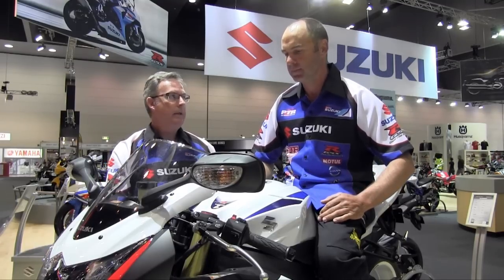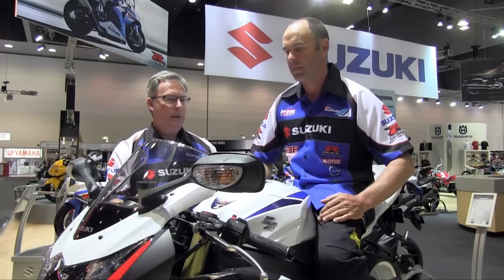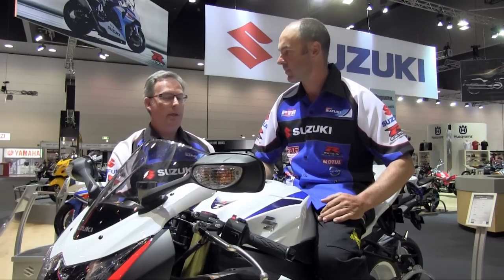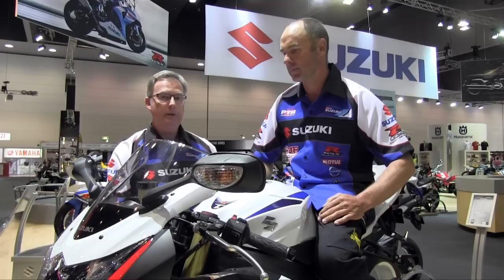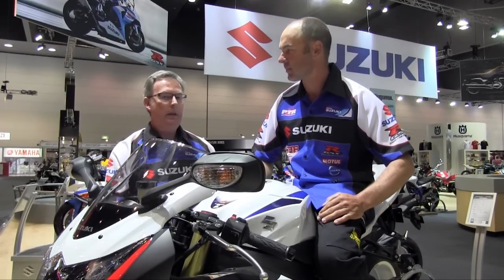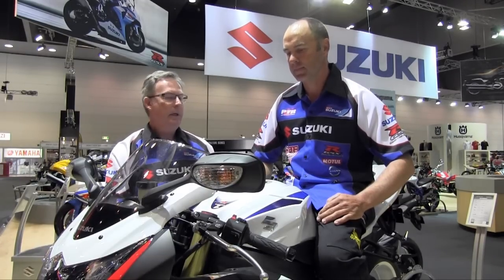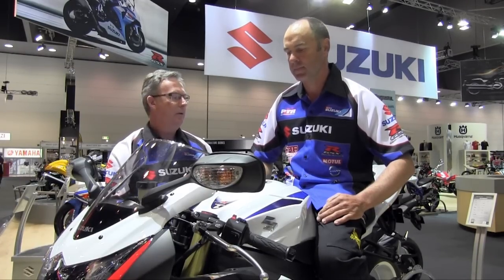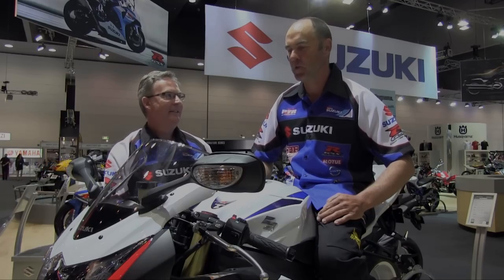The bike is due in January next year and as mentioned, there are only 100 limited edition models coming into the Australian market, with only 1,985 being manufactured for the entire world market — to commemorate 1985 when the GSX-R legend began. It certainly is limited and there will be a long queue of eager GSX-R customers trying to get their hands on one.